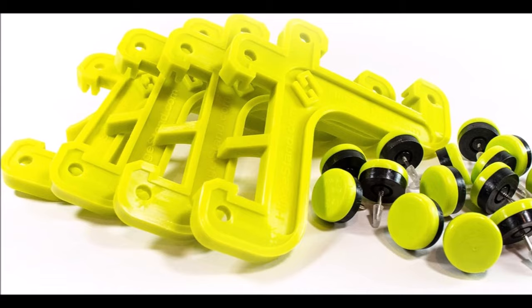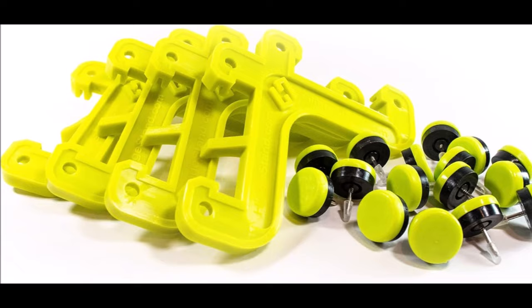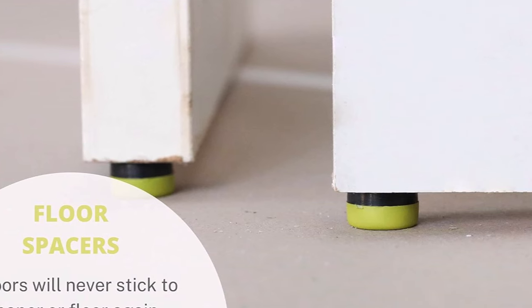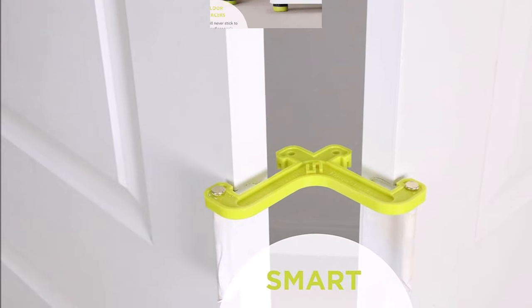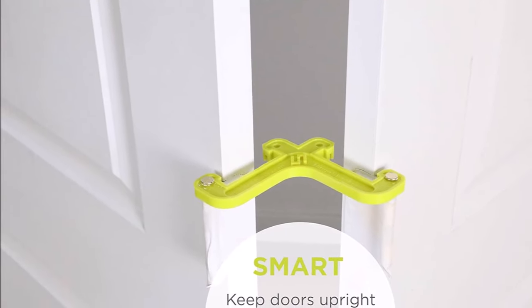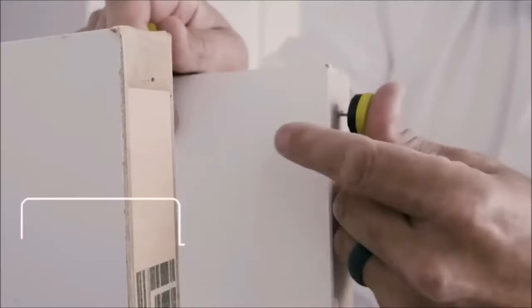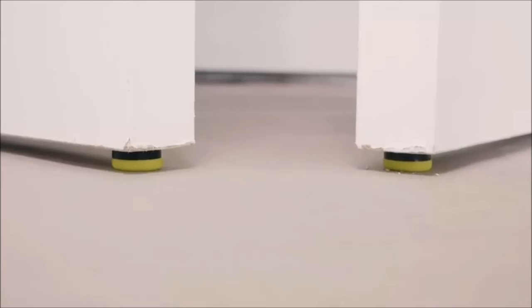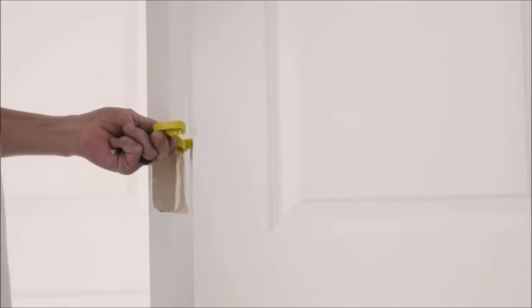Number 3. Introducing the Contractor Pack for Painting and Spraying Doors, a value-packed solution designed to streamline your door painting projects. With three times more units than the original kit, this package is all you need to efficiently paint all the doors in a house. The Contractor Pack holds up to 24 doors and includes 12 hinge stands and 48 floor spacers. The hinge stand utilizes the existing hinge and pin from your doors to securely lock them together upright and rigid, ensuring that each door fits perfectly just as it did when it was originally hung.